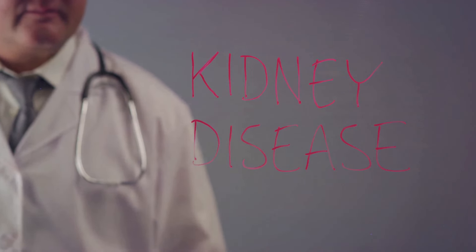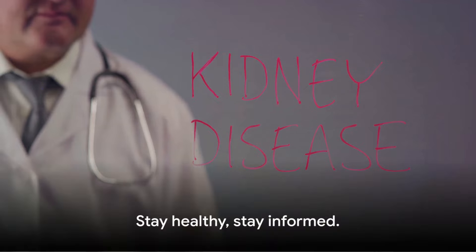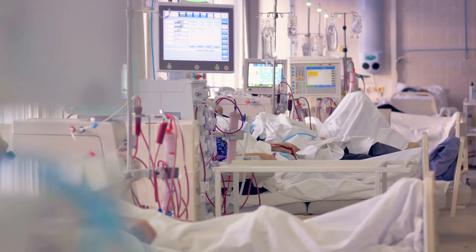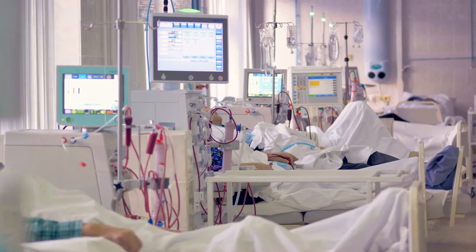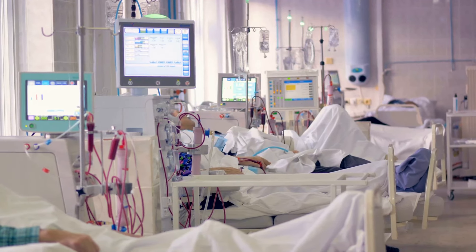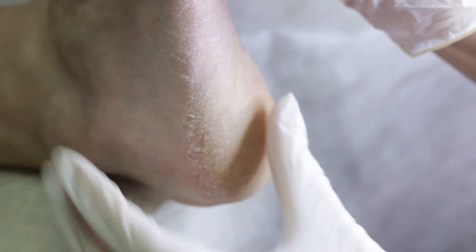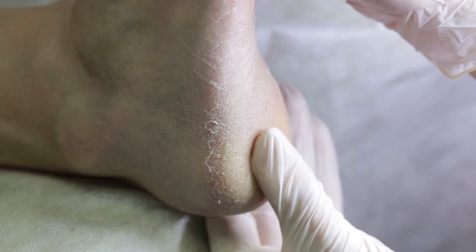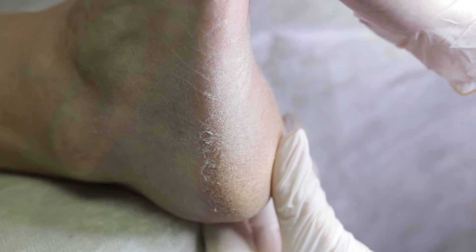Each of these complications underscores the importance of effective diabetes management. Always bear in mind that effective diabetes management is essential for averting complications. Maintain a balanced diet, hydrate adequately, engage in regular exercise, and stay well informed. Prioritize your health for a healthier future. We kindly encourage you to subscribe to our YouTube channel, like and share this video to contribute to raising awareness about diabetes complications. Your support will greatly assist in educating the public on this important topic.